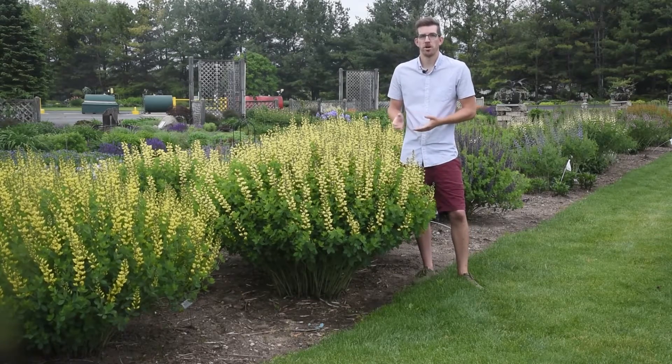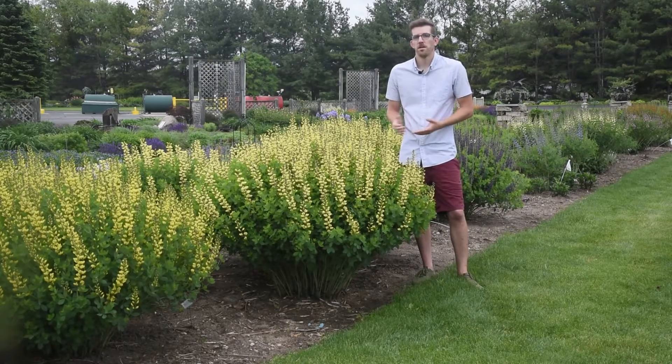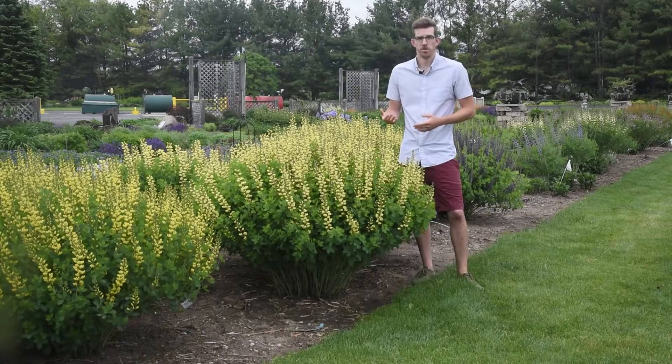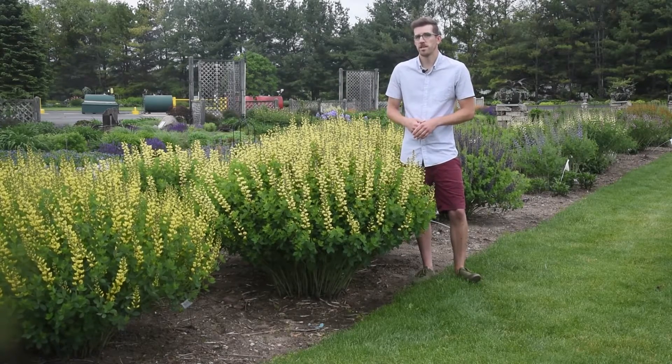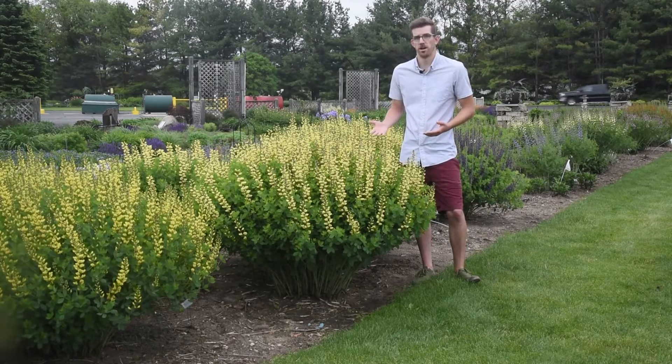Hi, this is Andrew Jagger, Marketing Manager with Walters Gardens, and today we're going to look at Baptisia. It's the beginning of June, and after a hot Memorial Day weekend, these plants have really started to pop in our display gardens, so I thought I'd take this chance to walk you around and show you some of the cool varieties that we have in our catalog.